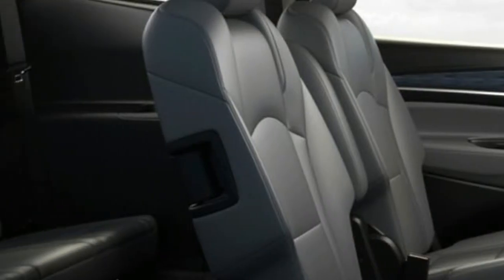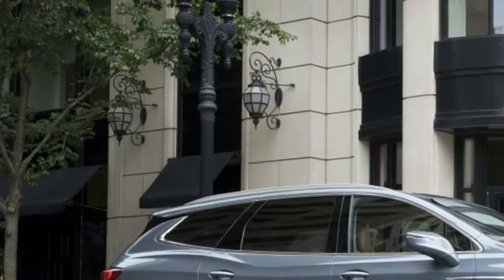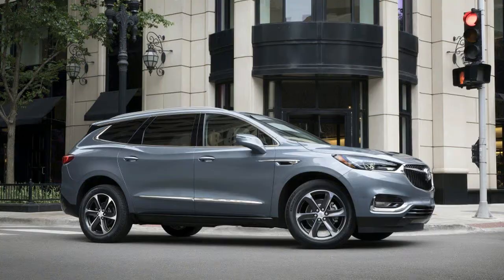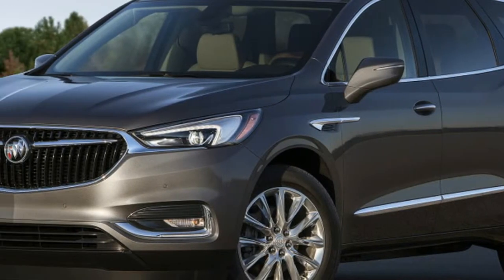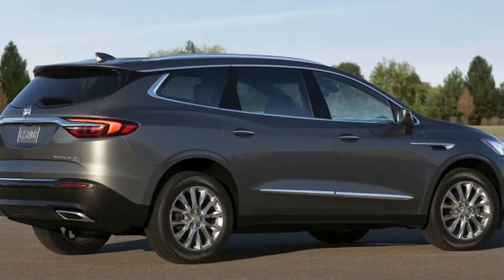Somewhat ambiguously art-deco in visual nature but unabashedly upscale, the dashboard is topped by an analog clock and trimmed with attractive wood. Classy yet conservative in tone, the cabin is awash with soft-touch materials and neat upholstery stitching.